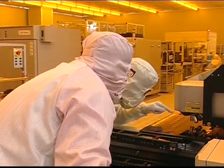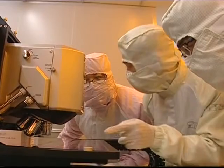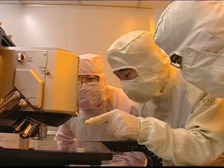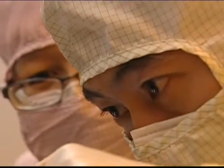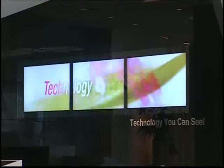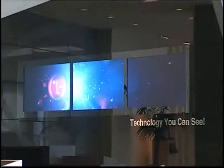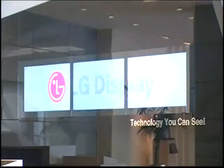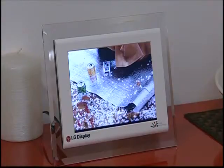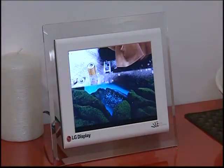Now, work done at the LG Developmental Labs in South Korea means the company's soon-to-be-released True Motion display panels will have a much quicker response time, eliminating problems associated with fast-moving images. And scanning backlight technology has enhanced the LCD's contrast. LG launched a range of new display screens at this year's Consumer Electronics Show in Las Vegas.